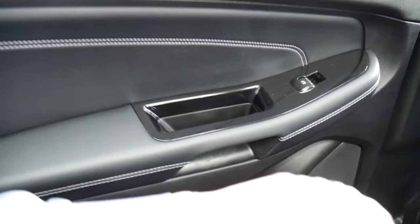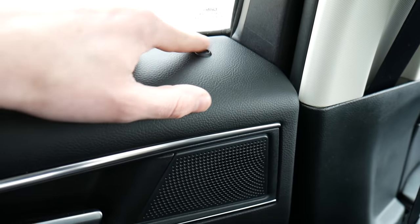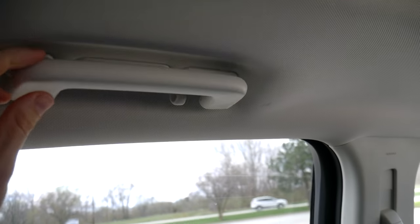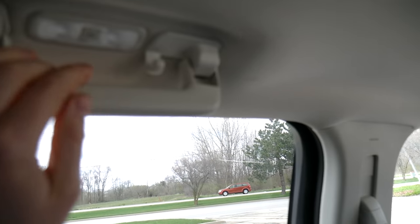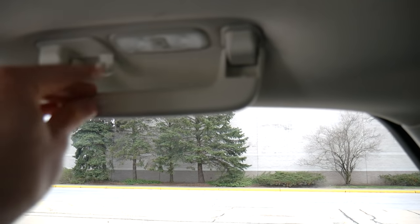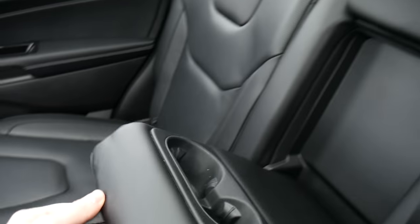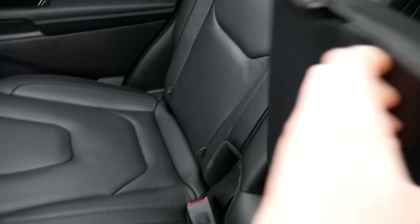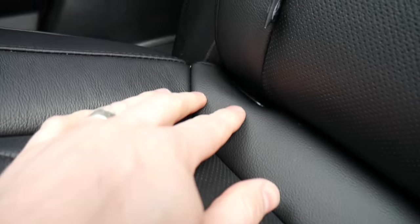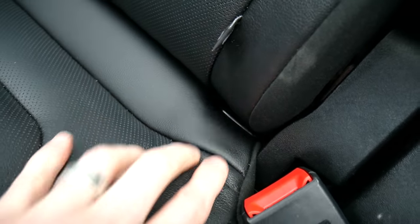Not much on the rear doors — just a handle, window control, and door latch. You get that same LED lock indicator here too. Up top you also get a handle, a small hook to hang a jacket, and a light buried underneath the handle — and you get that same setup on the passenger side as well. There's also a center armrest that folds down to reveal two cup holders. The car seat anchors are pretty shallow — you can see them without even manipulating the seats, which tells me installing a car seat back here should be pretty easy.